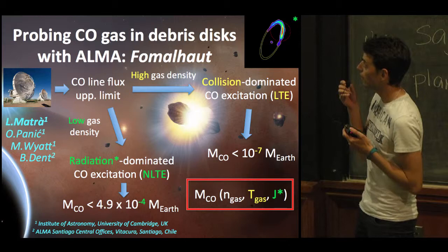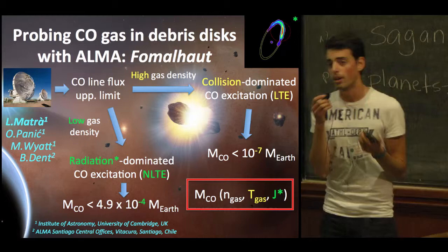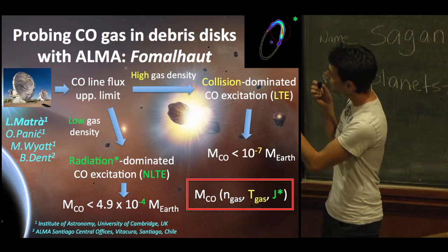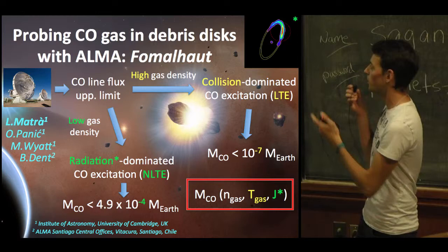To go from line flux to CO gas masses, we have to carefully analyze the excitation of the CO molecule. In high gas density regimes, the excitation is dominated by collisions and we're in the LTE approximation. But if there isn't enough gas density in the disk — which is probably the case in debris disks — the excitation is dominated by radiation and we're in non-LTE. The CO masses derived in these different regimes can differ by as much as three orders of magnitude, which is a lot, so we need to keep this in mind when analyzing CO line fluxes from ALMA data.